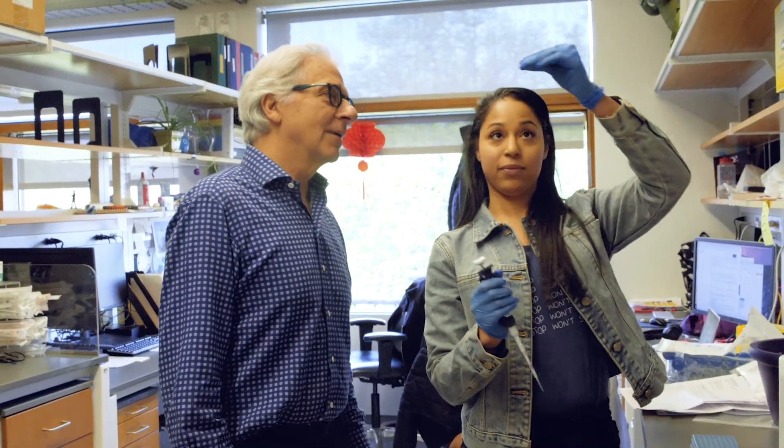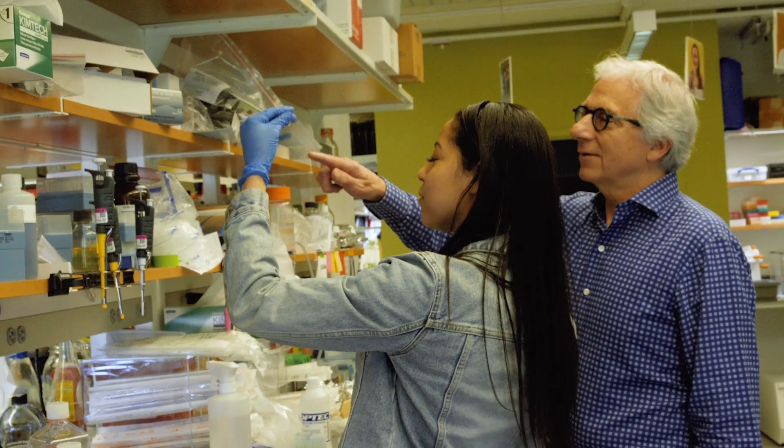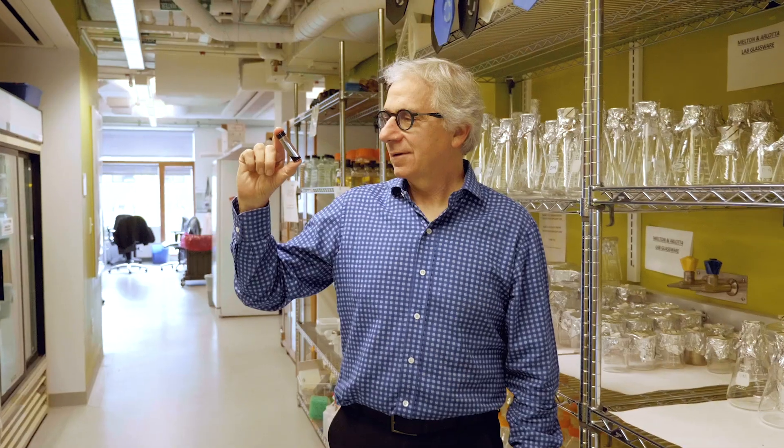The overarching goal here is to use modern methods of genetic modification to change the genes in the beta cell and make a super beta cell that the immune system can't attack.